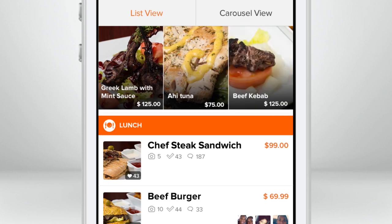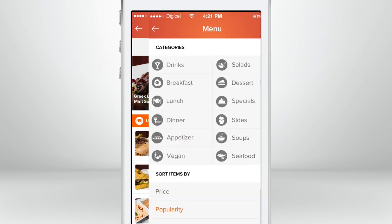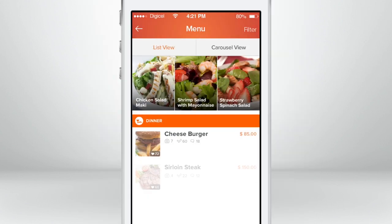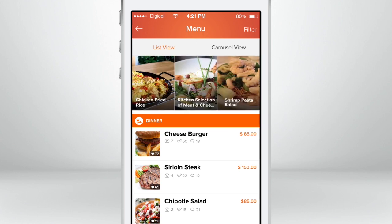Let's say you wanted to only view the dinner or drinks portion of the menu. It's easy — just click the filter, select Dinner, and in a sec it updates. You can also see the newest items by clicking Recently Added.